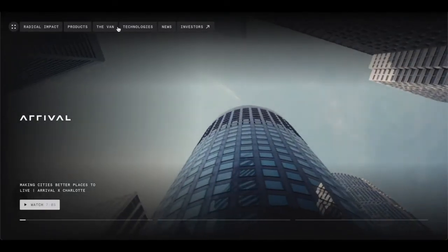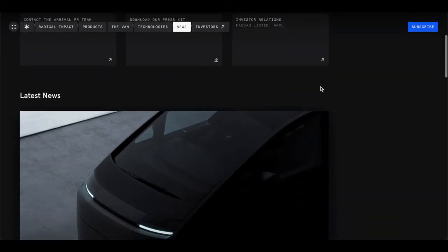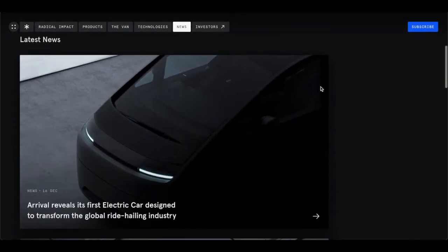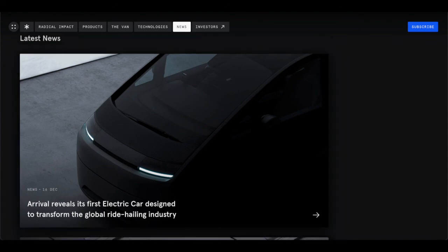The host wraps up by thanking viewers for watching and encouraging them to subscribe and leave a like and comment. They note that a dedicated video on the Arrival electric car is in the works and will be coming soon.